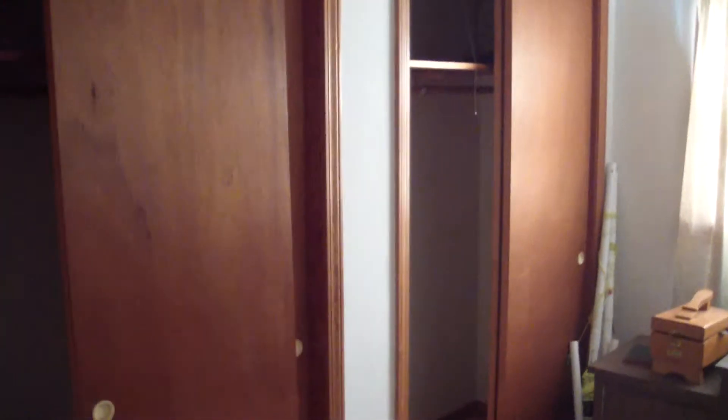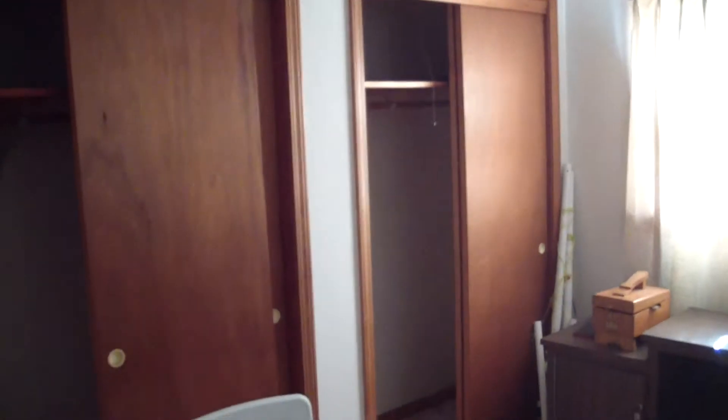Here is the second bedroom. It's your standard, probably 12 by 12 or 12 by 14 bedroom, and it's actually got two closets in here — dual closets.